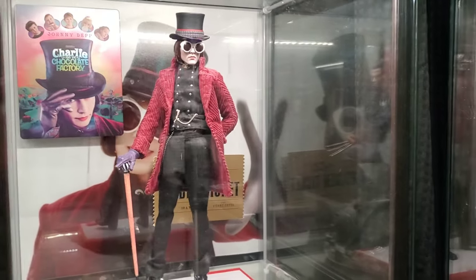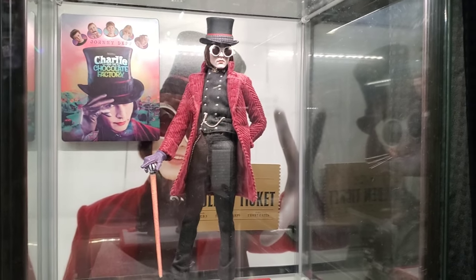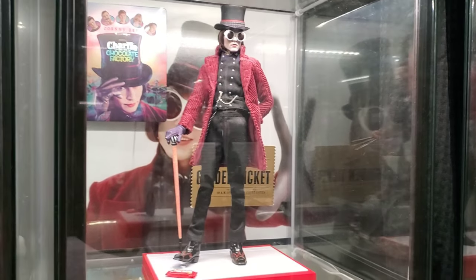2005 is my custom Depp Wonka. I just saw that Mars Toys is going to announce they're doing one, so I'll be happy to retire this custom when that releases.